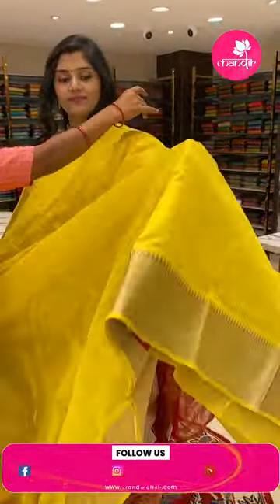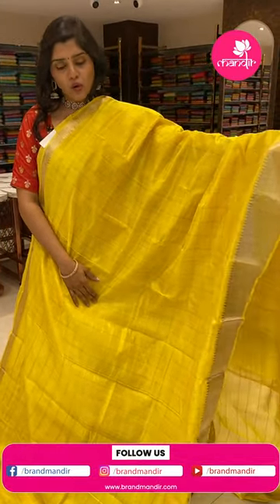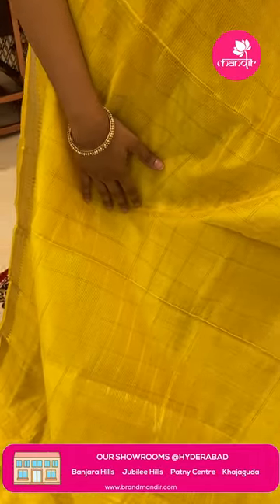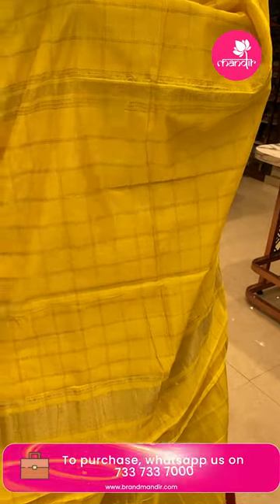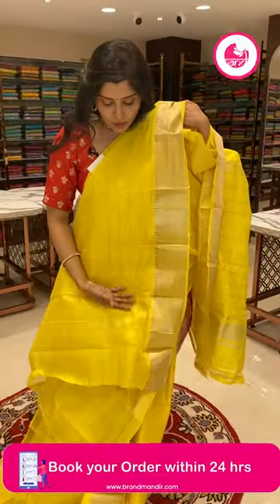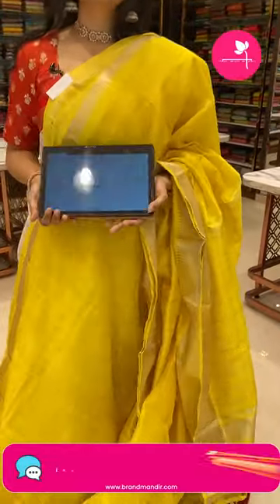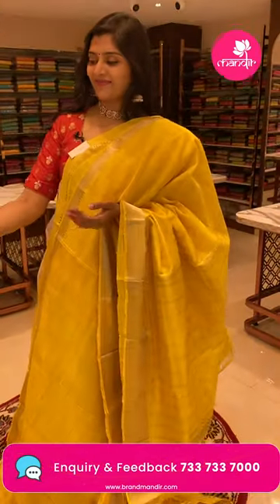Here is a beautiful Mangalgiri sari in a very bright yellow color. Mangalgiri saris are very comfortable and friendly — very light in weight. The body has all over check pattern with a nice four-inch khadi border with temples all over in silver zari. The pallu is check pattern with khadi style, and there is a self blouse. HK518 is the code and the offer price is 4139 only.